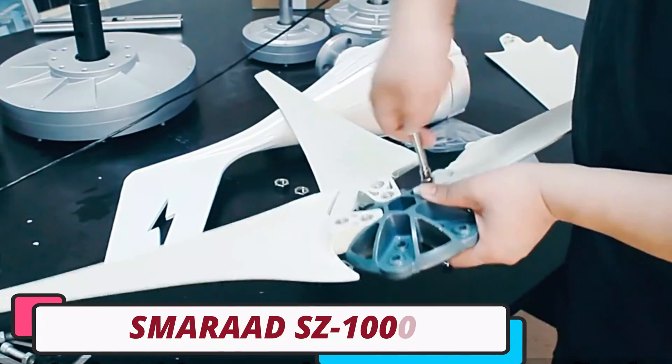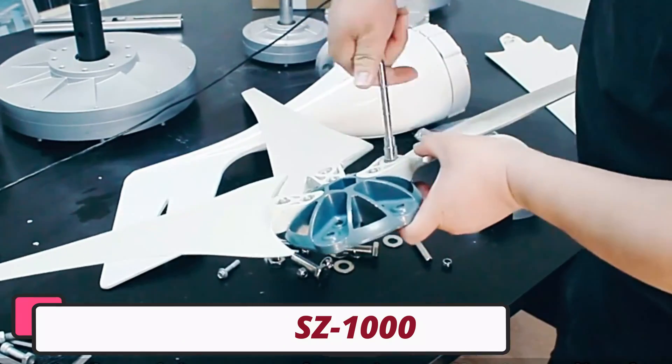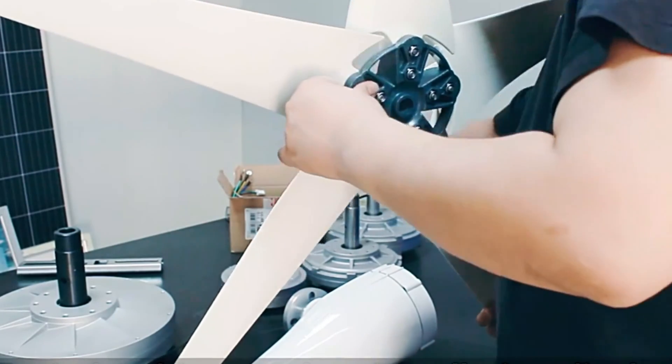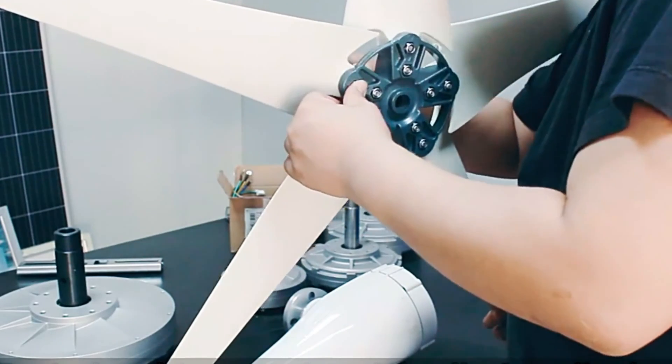Number 5: Smeret SZ1000 Wind Turbine. The Smeret SZ1000 Wind Turbine is a revolutionary renewable energy solution that harnesses the power of the wind. Its robust construction, customizable options, and efficient blade design make it a standout choice in the wind power industry.